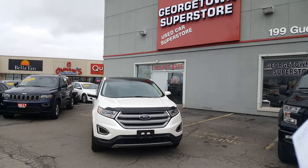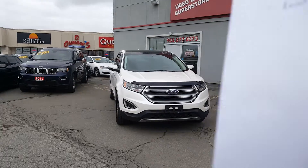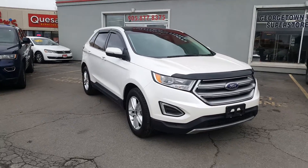Good afternoon Thomas, this is Samir from the Georgetown Kia used car store. The other day you were here asking if I had any 2015 Ford Edges on the lot — well, great news, we just got in a 2015 Ford Edge.